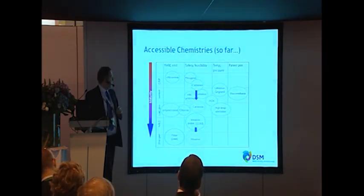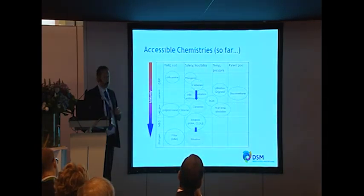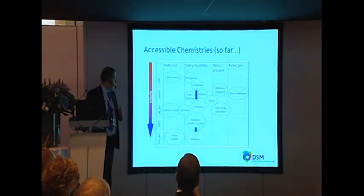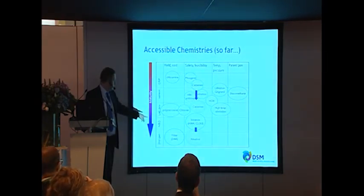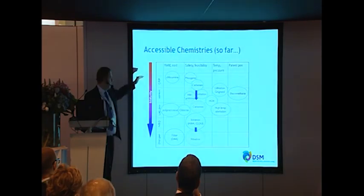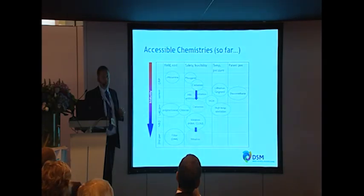There are a lot of chemistries accessible in flow. Flow has actually been available and used for a long time in the chemical industry; it's just coming into play more recently in pharma. Within DSM we have commercial second-generation routes for the Ritter reaction and nitration, in laboratory development we have a number of other processes, and going back up to more research-oriented work, there are many accessible chemistries available through flow chemistry.